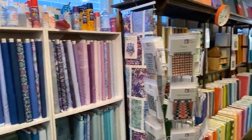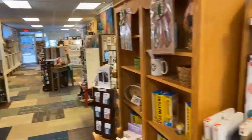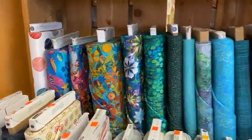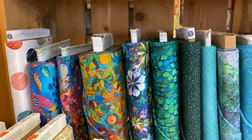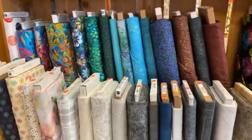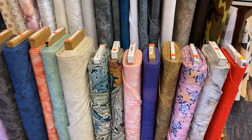I'm just heading towards the front of the store. We got a lot of new widebacks in, some really cool designs. This one is from Sue Penn, and I'll show you some of her other designs as we move forward. Lots of choices for wide backings for your quilts.